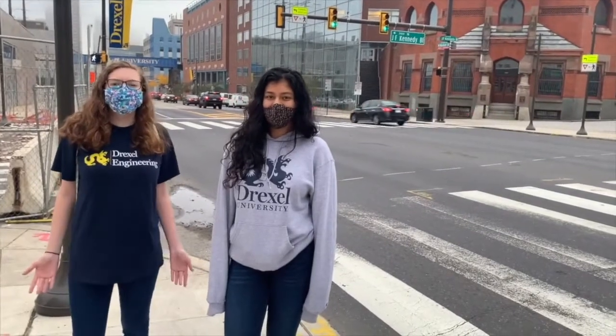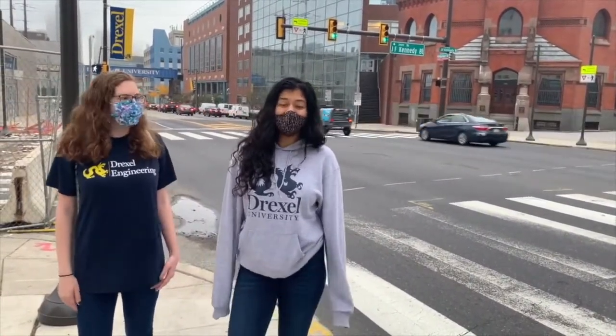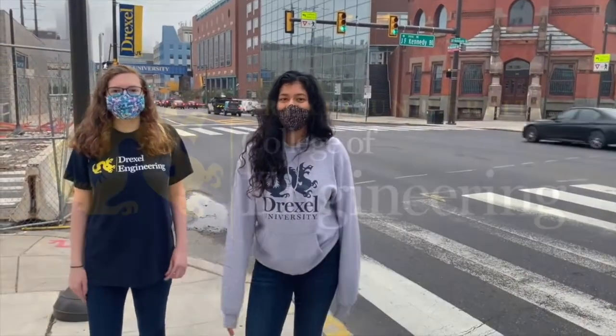We hope you enjoyed this video tour of some of Drexel's College of Engineering buildings and labs. We hope to see you soon at an upcoming open house and eventually on campus.